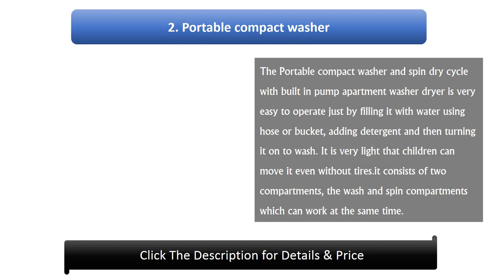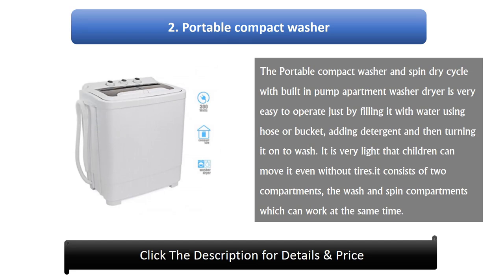Number 2: Portable Compact Washer and Spin Dry Cycle with built-in pump apartment washer dryer. It is very easy to operate — just fill it with water using a hose or bucket, add detergent, and turn it on. It is very light so that even children can move it without wheels. It consists of two compartments, the wash and spin compartments, which can work at the same time.